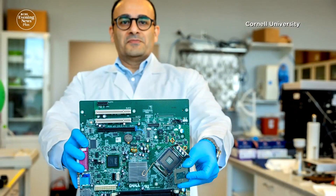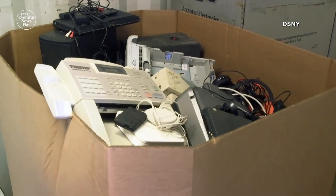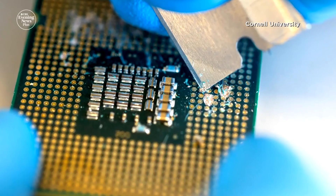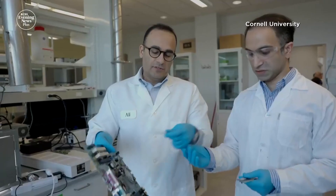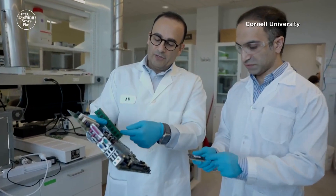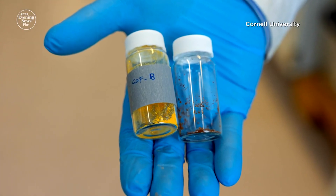Professor Ali Abbasparat with Cornell University says there's more gold in a ton of e-waste than in ore mined from the earth. But to date, it's required harmful chemicals like cyanide to filter it out. So they developed a method they say is more efficient with less environmental risk.